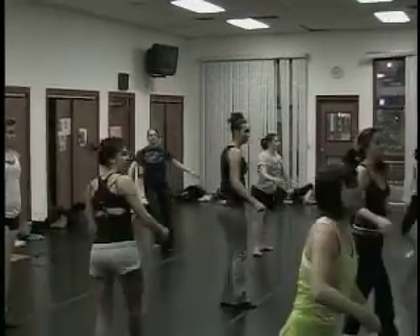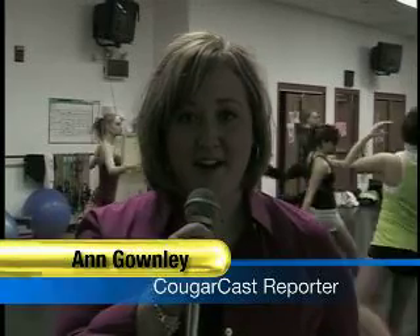I couldn't do it without these girls — none of us could be here. And I'm really proud of everyone. Even though Misericordia's dance team is a new club on campus, they're hoping to make a lasting impression. For CougarCast, I'm Ann Gownley.